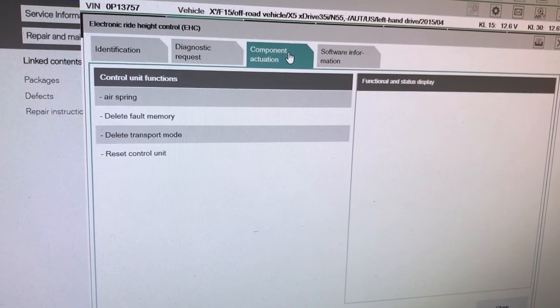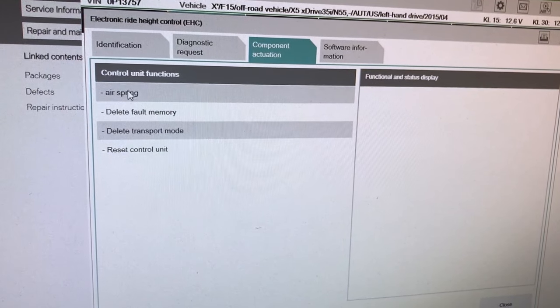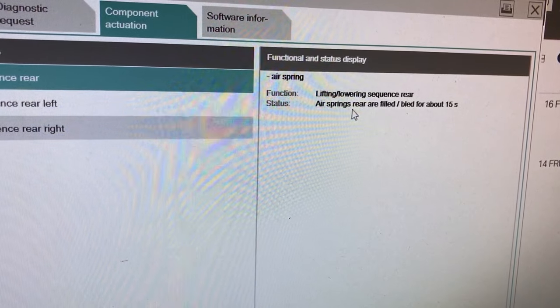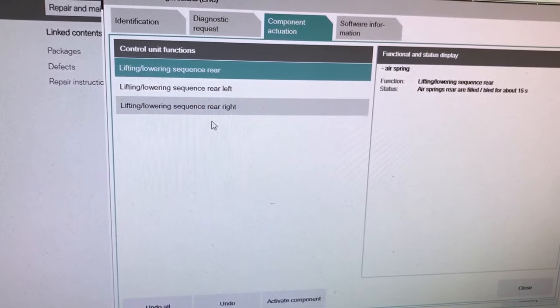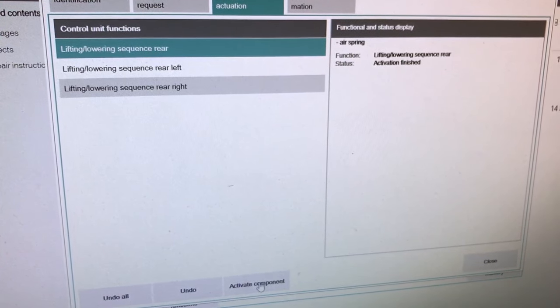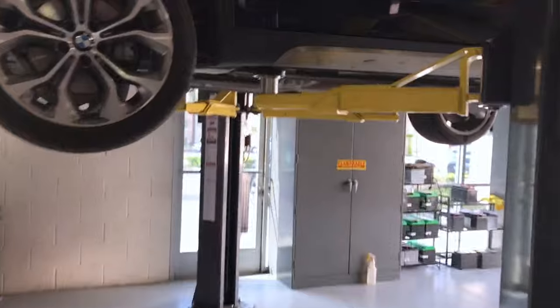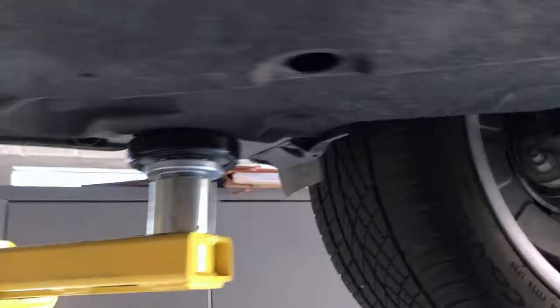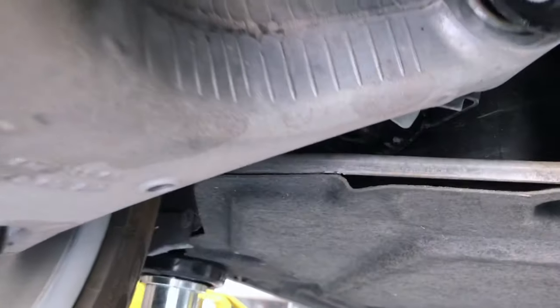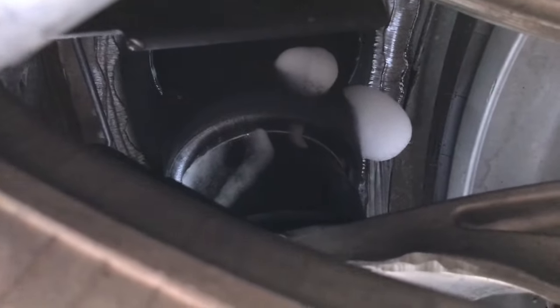Under component activation I select 'air springs are filled' — that's what I want. I'll activate it and see what happens. I can hear the pump motor kicking on. The pump is right in here — I can hear it running. I don't hear anything leaking yet, but let me check — hold on, there are some bubbles there. Those might just be residual — let me get a flashlight on that.